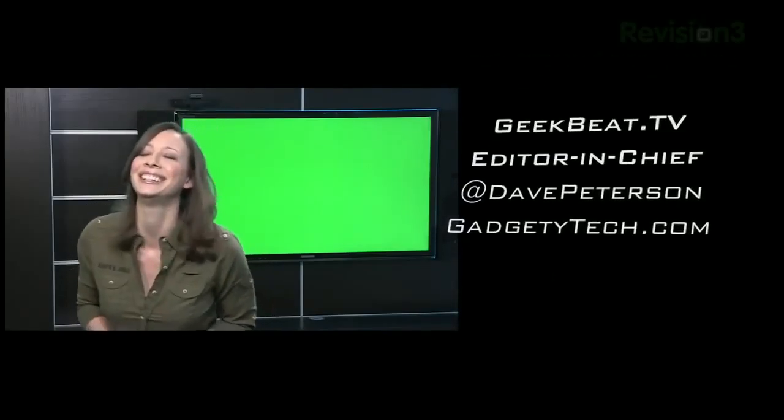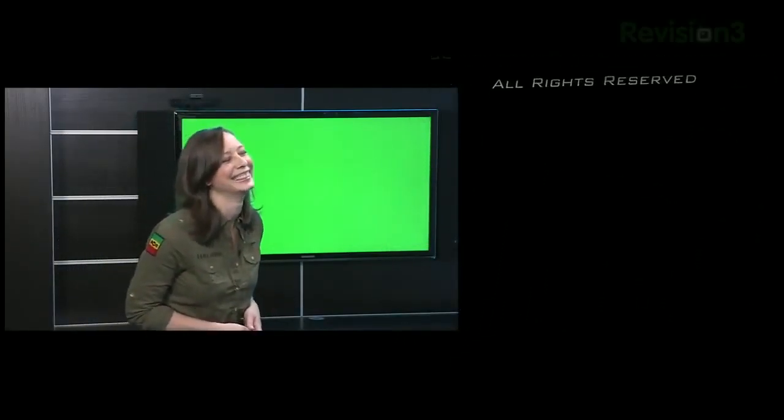That's it for today. Thank you so much for watching. I'm Callie Lewis. Bye!